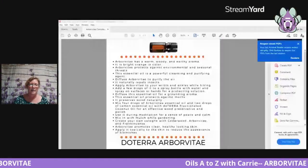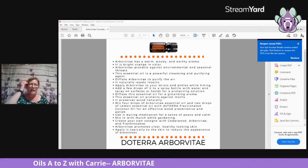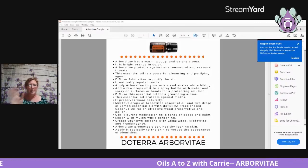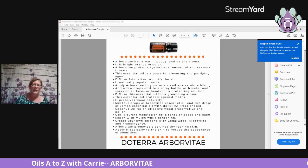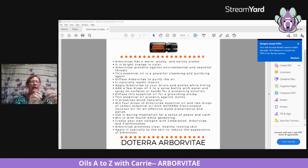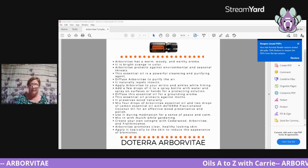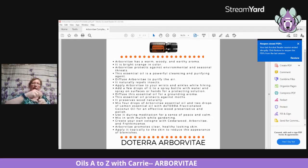Arborvitae is the beginning of my book. I've got the sheets that are completely compliant from Lisa Zimmer, and I've got some information to use with our pets. I've got my arborvitae here — it is a 5 ml. That was kind of a little surprise to me; I didn't know when I first got it that it was going to be the small size bottle.